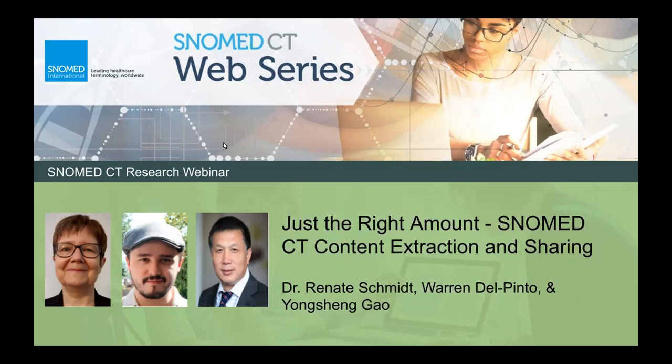Today, our esteemed colleagues will be presenting just the right amount of SNOMED CT content, instruction, and sharing. With that, I'll hand the screen over to you, Warren.